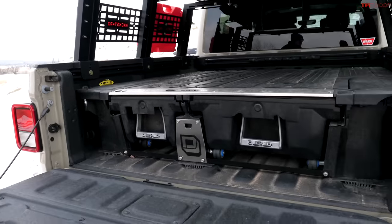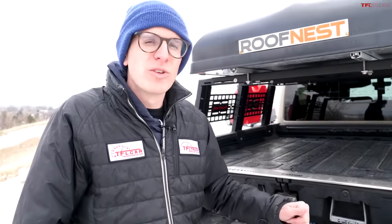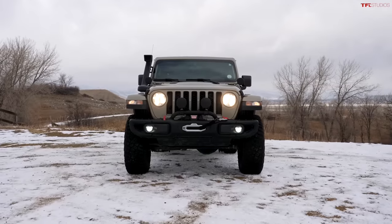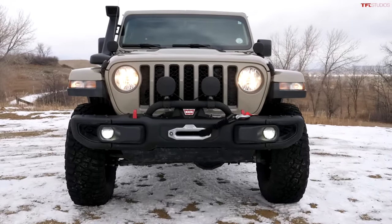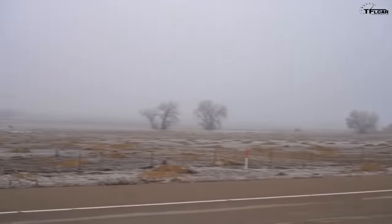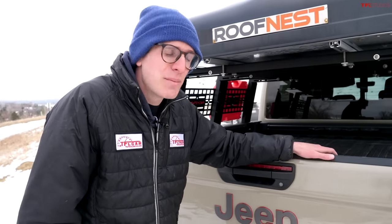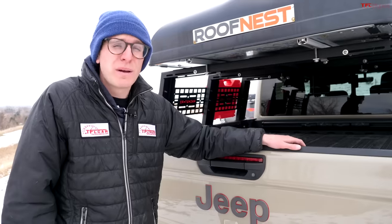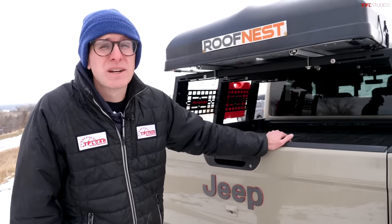The bed on this truck is pretty small by pickup truck standards — five feet long, not great compared to a full-size truck, but compared to a Wrangler you can carry so much more. The towing is interesting: this truck is rated to tow 7,000 pounds and I've done it — it tows pretty well but it's a little slow. If you're towing more than about 4,000 pounds regularly though, you probably shouldn't get the Gladiator.